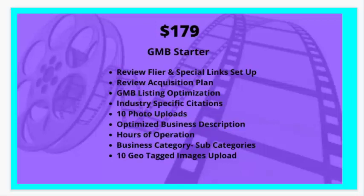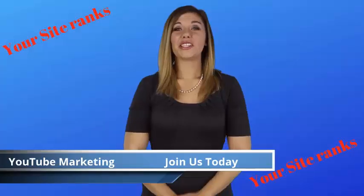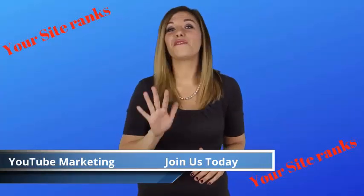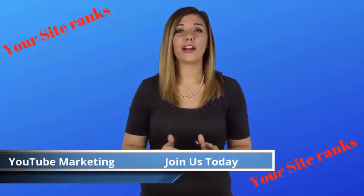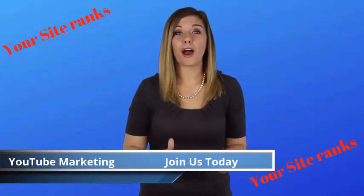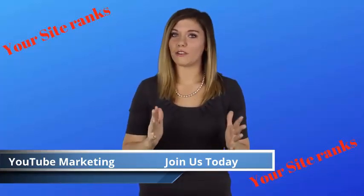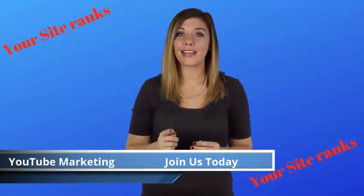The second package that we offer is Local Domination. It's a one-time fee of $297. It includes everything in the Google My Business Starter Pack, plus custom video production. Did you know that over five billion videos are being watched on YouTube every single day? Five billion. YouTube is where the people are at, and this has created an incredible marketing opportunity. People have been profiting from YouTube marketing for years, with ways to really zero in on your target audience and build a following. Getting started with marketing on YouTube isn't hard, but you do need to know the right things to do.